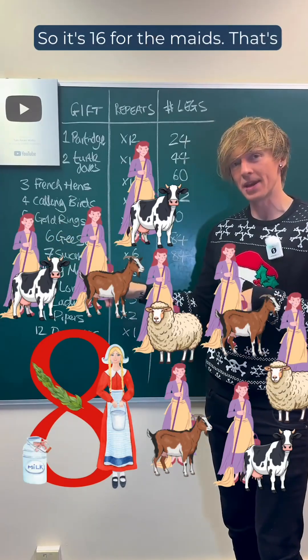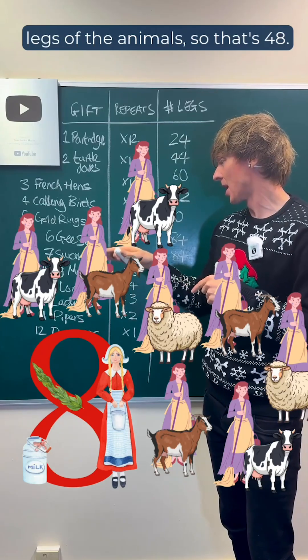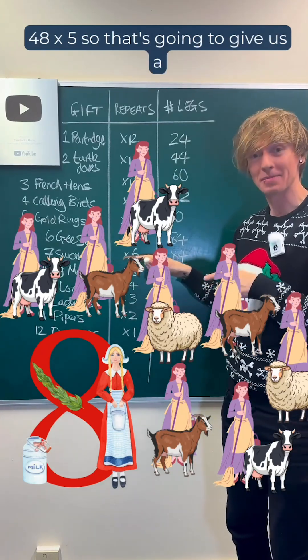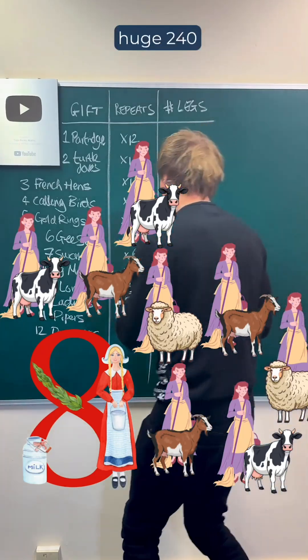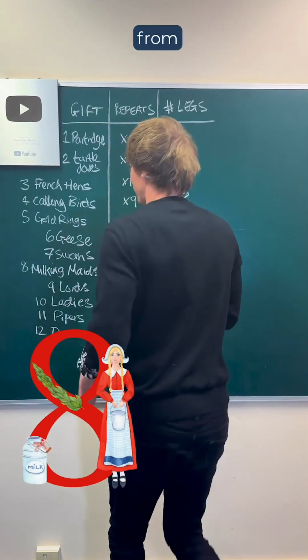So 16 for the maids, plus 32 for the eight times four legs of the animals — that's 48 times five, which is going to give us a huge 240 from that verse.